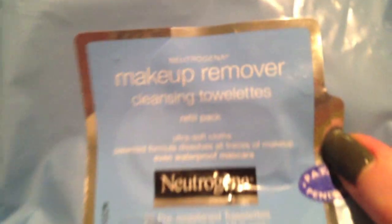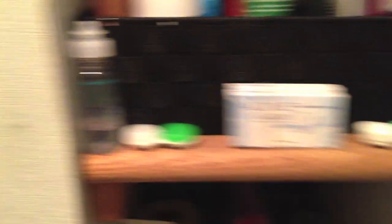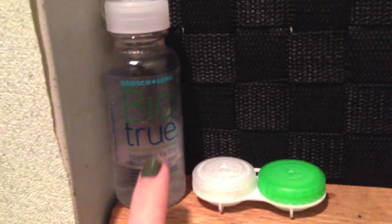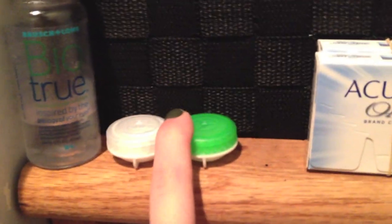On the side I have my Neutrogena makeup remover towelettes which I use every day. And then my Clinique Rinse Off Eye Makeup Solvent, which I love — I need to get a big size of it. In the front I have a bunch of contact stuff. I have my Bio True contact solution which I like — it was recommended by my eye doctor and it's better than the CVS generic one because it makes my contacts feel so much better. And then my contact case and extra contacts.